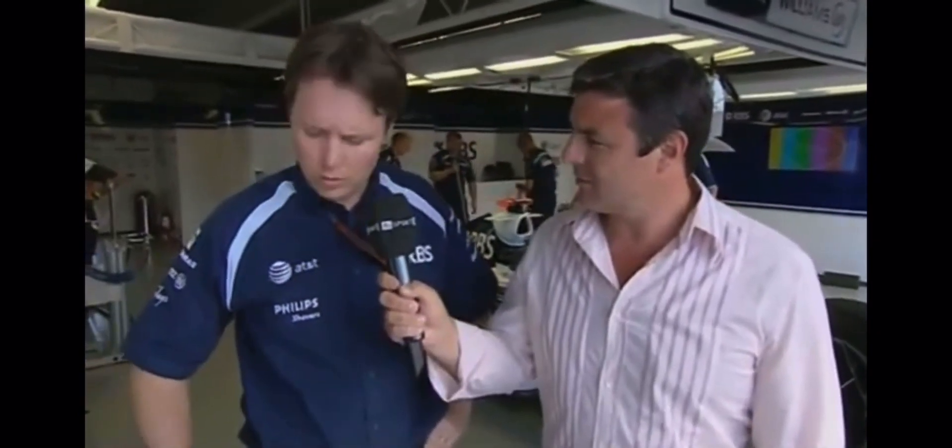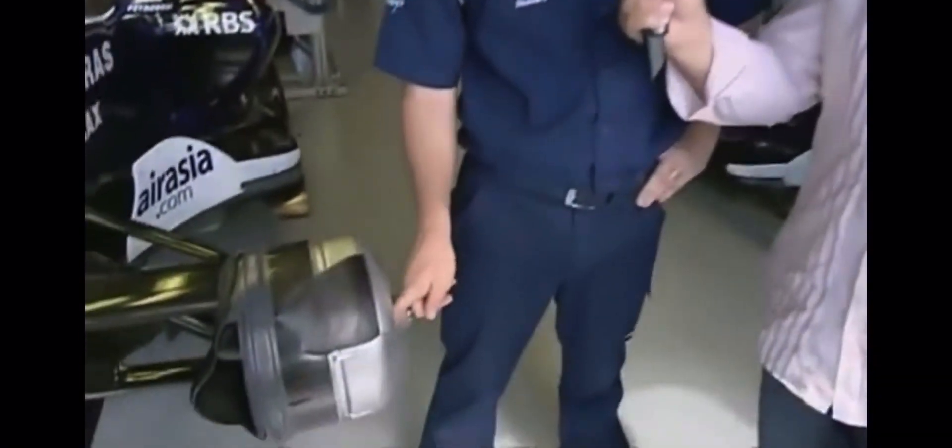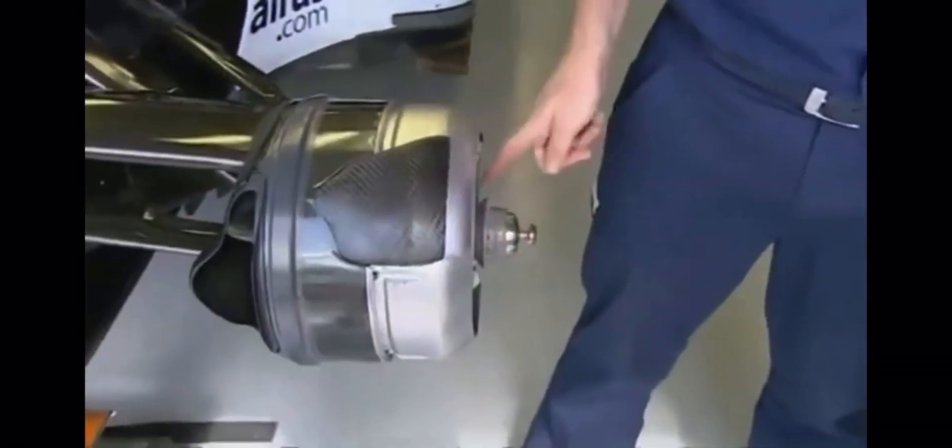The main thing we do at Montreal — because it's the hardest track on brakes out of the whole circuit — is go to very hard compound disc and pad materials, which are buried inside the barrel here.